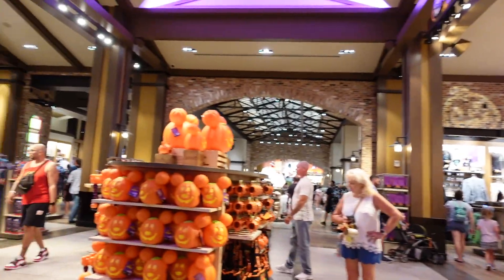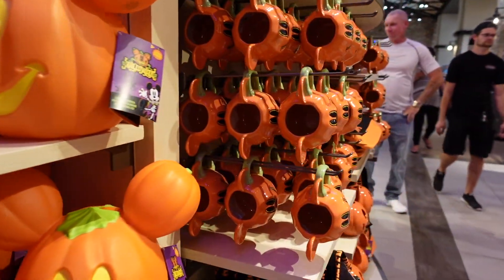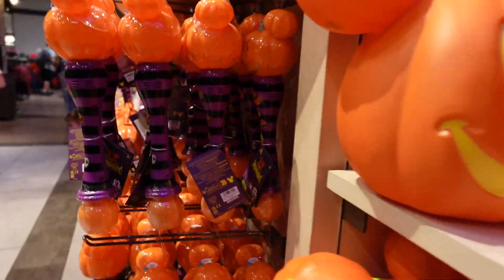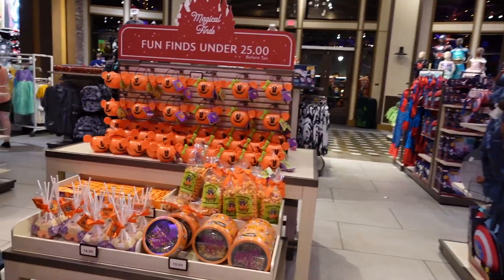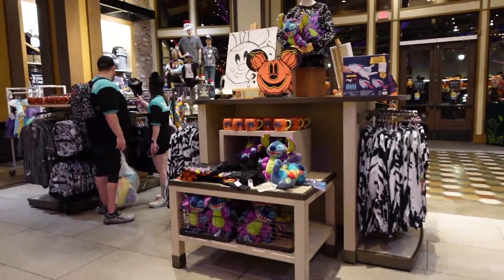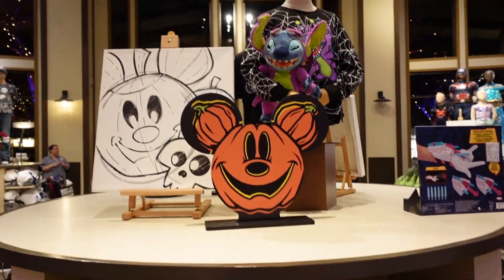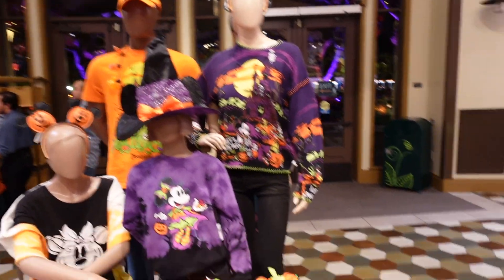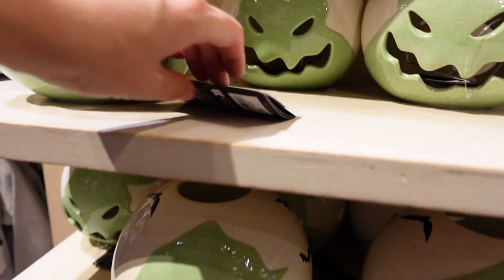Here we go, into the Halloween world. The light-up pumpkins are here — $60. We've got cups, pumpkin totes, bubble wands. Red has found Stitch cups. This is all the family merch here. This Oogie Boogie — it's like a lantern, votive candle kind of thing — $34.99.